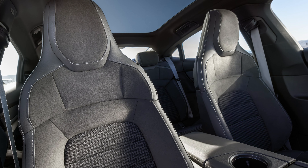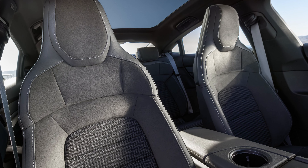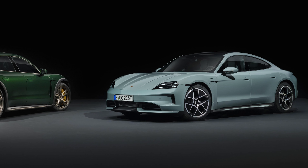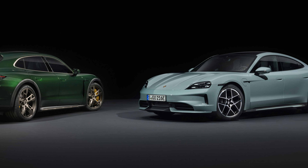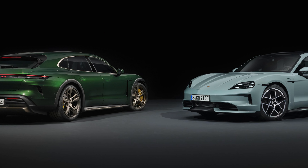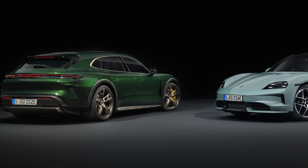The price has come up a bit, however, as the base Taycan now starts at $101,395. A Taycan Turbo S will set you back at least $210,995. The base Taycan 4 Cross Turismo starts at $113,095, and the Turbo S Cross Turismo is $213,695 to start. Explosive performance and excellent range certainly do not come cheap, but the 2025 Porsche Taycan is definitely a great upgrade over prior years.